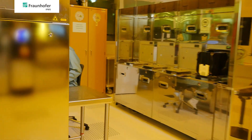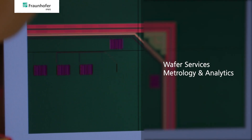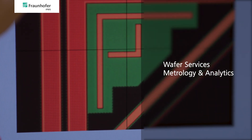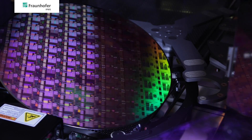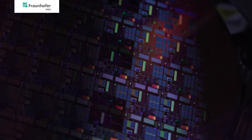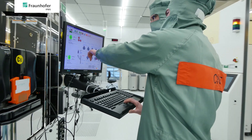Inline metrology enables the measurement of film thicknesses, sheet resistance and defect inspection on 200 and 300 millimeter blanket and structured wafers. Physical, chemical and electrical properties of thin films and devices for CMOS, memory, sensors, storage and RF applications can be studied in our lab facility.